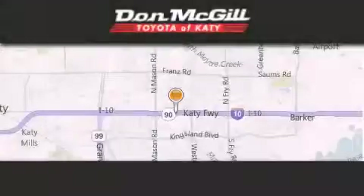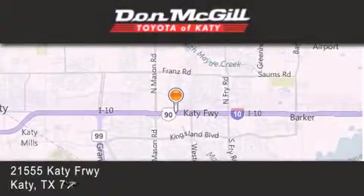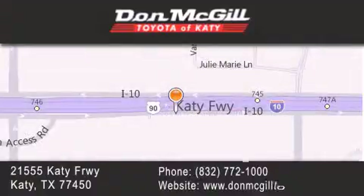Don McGill Toyota of Katy is located at 21555 Katy Freeway in Katy. Our goal is to exceed all of your expectations to ensure that you'll return for future visits.